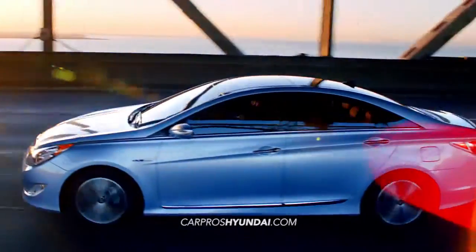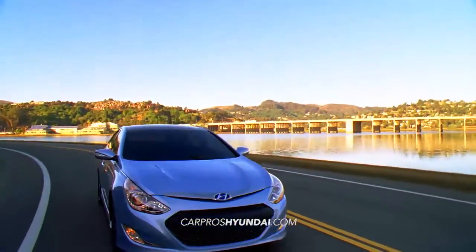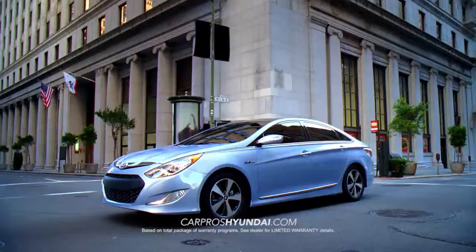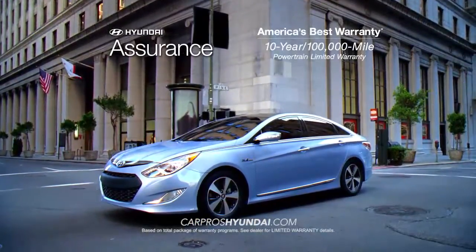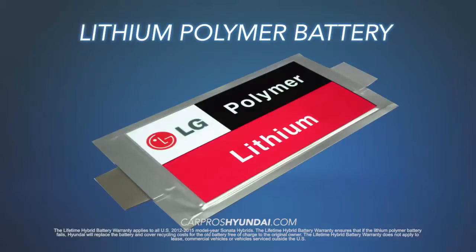brawn and beauty while delivering next generation hybrid technology. Not only is the Sonata Hybrid backed by America's best 10-year, 100,000-mile powertrain protection, the lithium polymer battery is covered by a lifetime warranty.